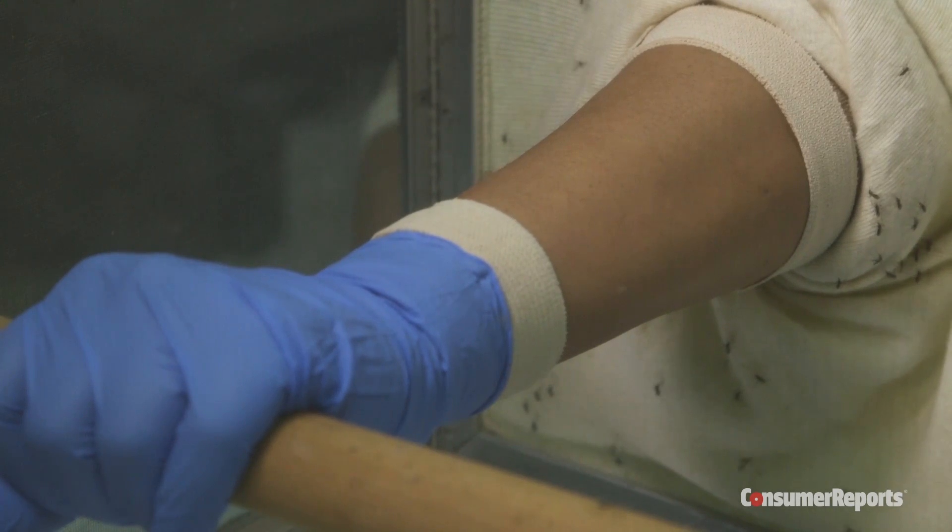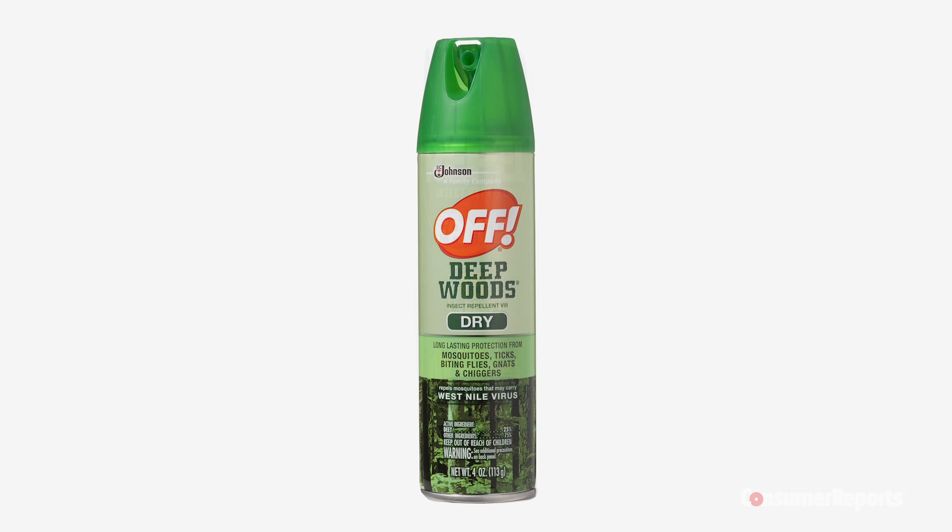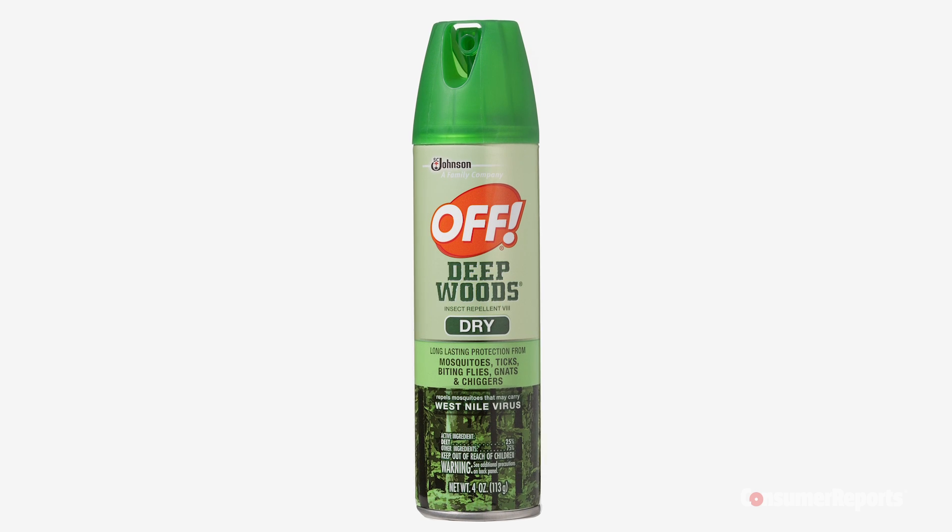Of course, products with DEET do still score well. We recommend Repel Scented Family with 15% DEET, and Off! Deep Woods 8 with 25% DEET.